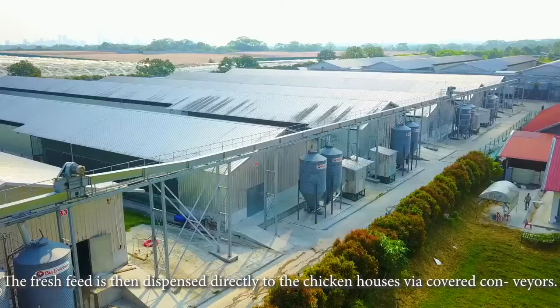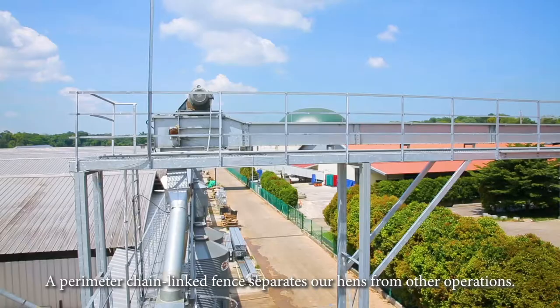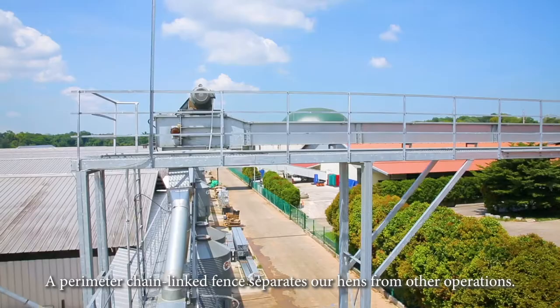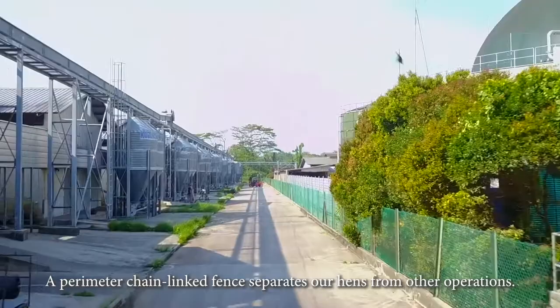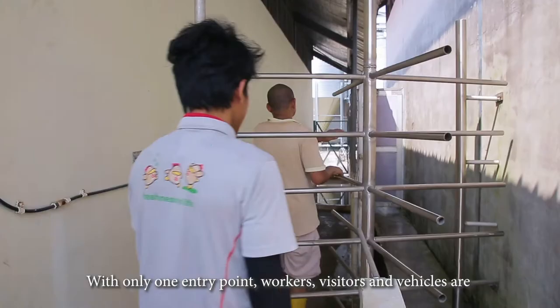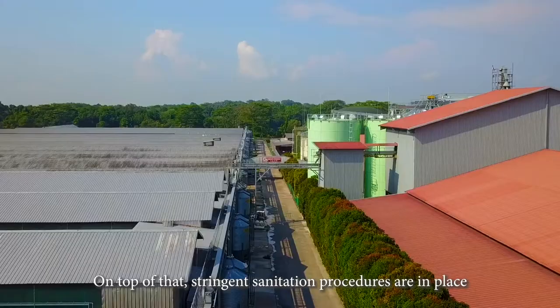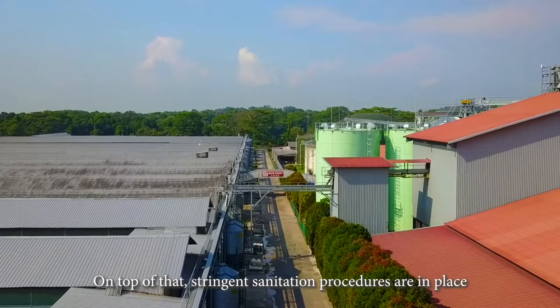We maintain an integrated biosecurity approach to disease prevention. A perimeter chain-linked fence separates our hens from other operations. With only one entry point, workers, visitors, and vehicles are properly screened and disinfected before gaining entry into the poultry houses. On top of that, stringent sanitation procedures are in place to keep our hens in a clean and comfortable environment.